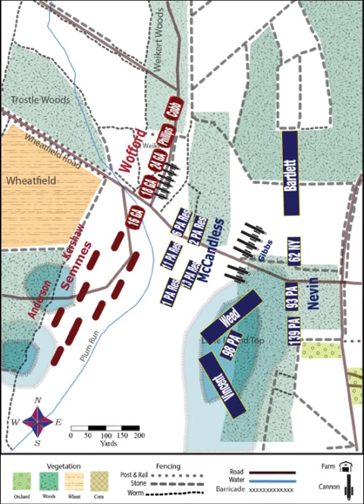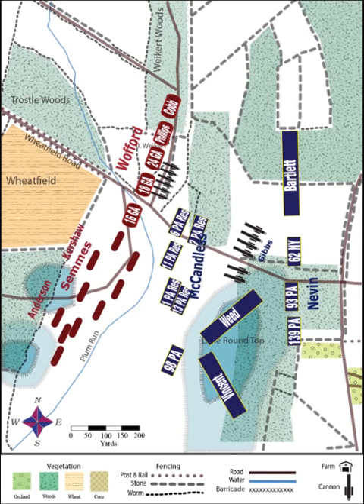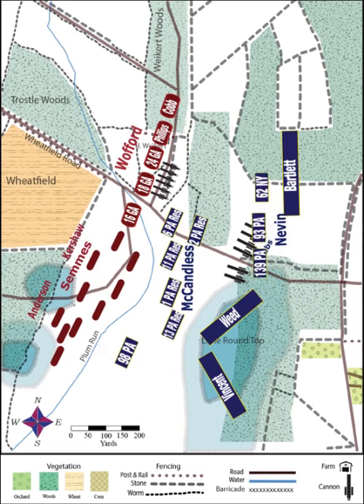Two Federal brigades of mostly Pennsylvania units, commanded by McCandless and Nevin, prepared to meet the Confederates. One Federal regiment on the far left prematurely attacked, but on its own it was able to advance clear down to Plum Run without meeting significant resistance.